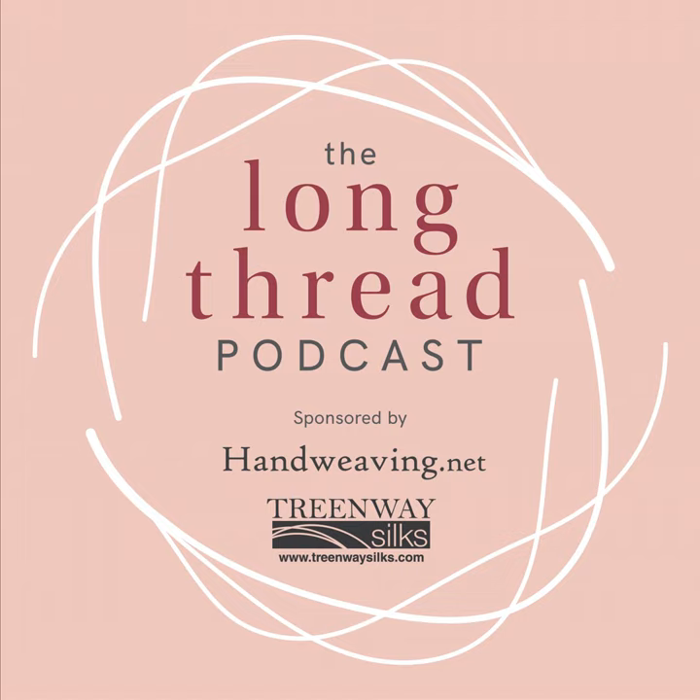This episode is sponsored by handweaving.net, the comprehensive weaving website with more than 75,000 historic and modern weaving drafts, documents, and powerful digital tools that put creativity in your hands. Now it's simple to design, color, update, and save your drafts. Handweaving.net's mission is to preserve the rich heritage of hand weaving and pass it down to you. Visit handweaving.net and sign up for a subscription today.